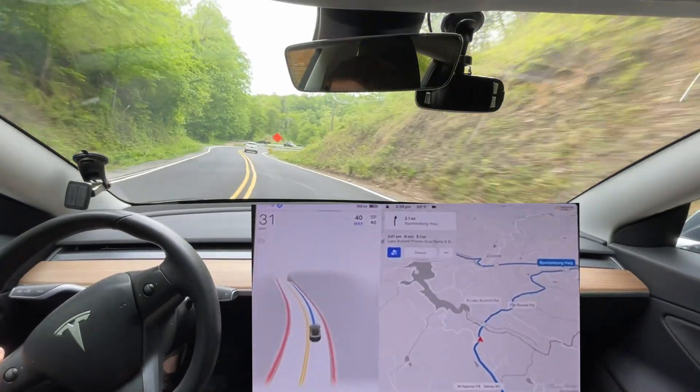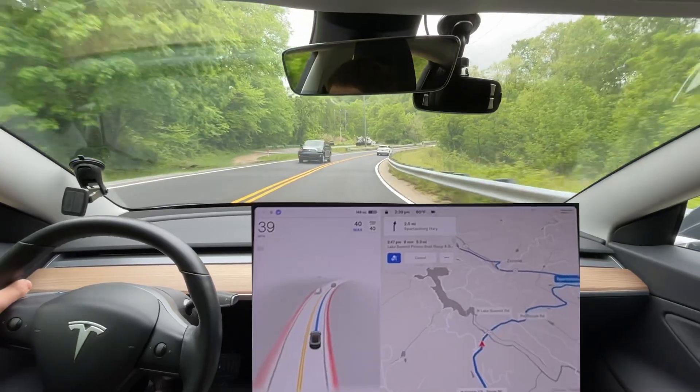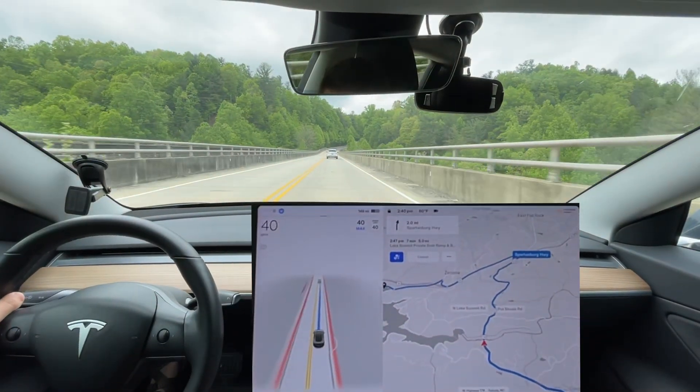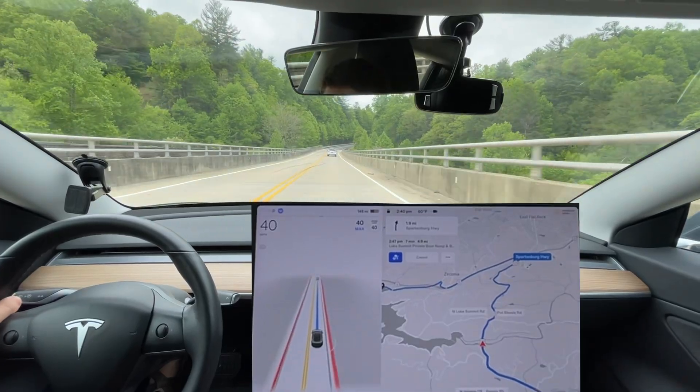Having the lines fixed right here helps on this corner quite a bit, because it would always try and cross the line — or get too close to the line — in some versions. So if there was an oncoming car you might have to disengage. Having the lines repainted definitely helped for sure.